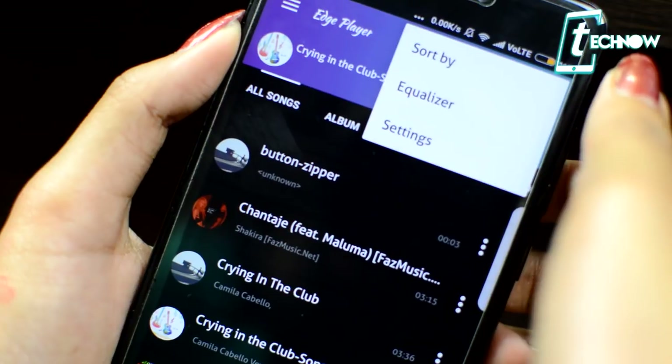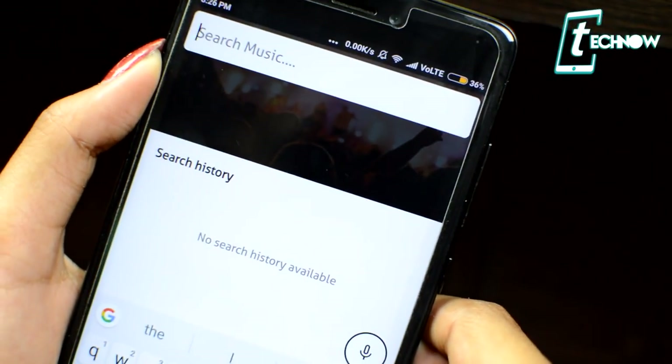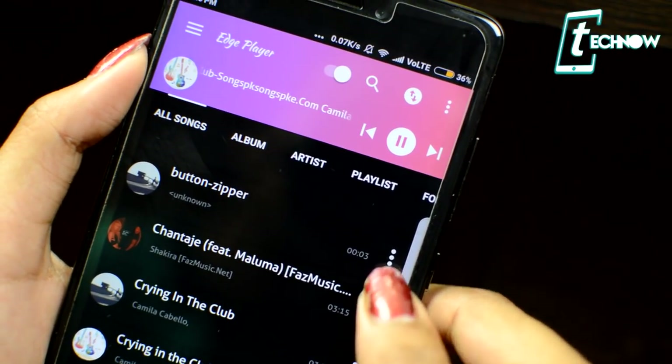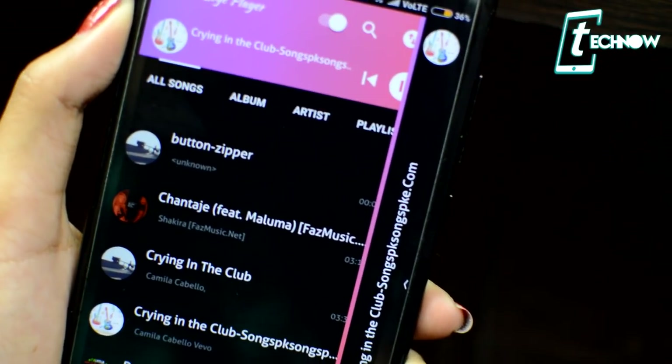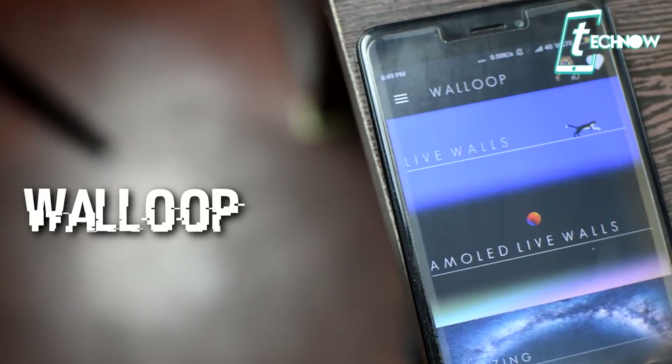S8 Edge Music Player also includes a sleep timer to stop music playback automatically, lyrics search and download, and a ringtone cutter to trim music and set it as your ringtone. It has a color-changing interface that shifts color based on the current song. This app has a lot to offer, so make sure to try it out for yourself.